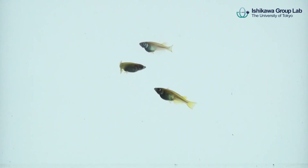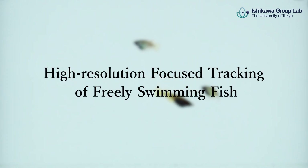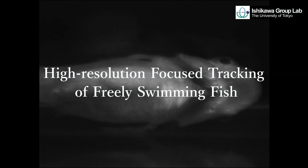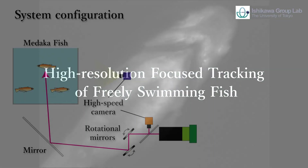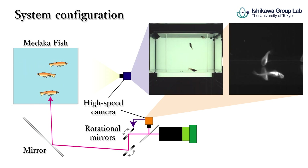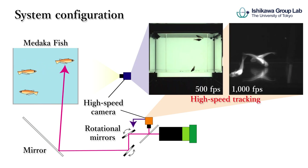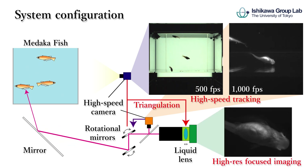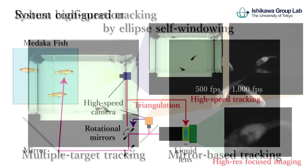We have developed a continuous high-resolution focused imaging system for freely swimming fish using high-speed image processing and optical control. Two high-speed vision systems including rotational mirrors track Medaka fish continuously, and high-speed liquid lens control by triangulation achieves high-resolution focused imaging for one target.